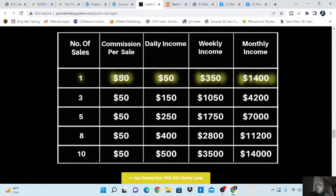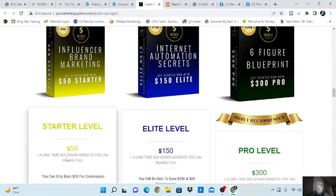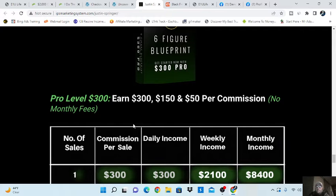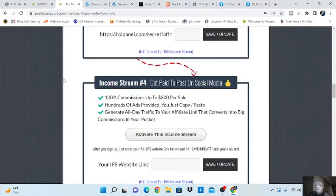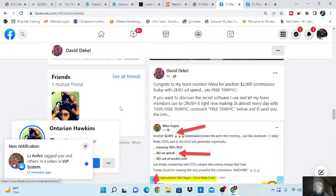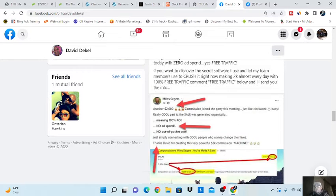Commission per sale — you can see on one program, Influencer Brand Marketing, if we scroll up here, it's only $50 and you're getting 100% commissions. This one again, 100% commissions. The $300 top-end package has no monthly fees, and you earn 100% commissions on all three products, very much like E1U Life. Now, back to Profit Passport — a lot of people are using it just to promote E1U Life. This is David Deagle's page, and you can see congrats to his team member for another $2,000 commission with zero ad spend — free traffic. That's the free traffic they're training you on.